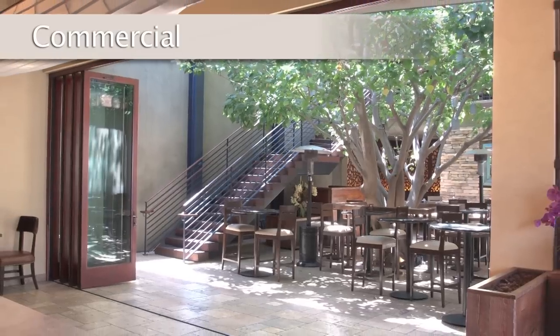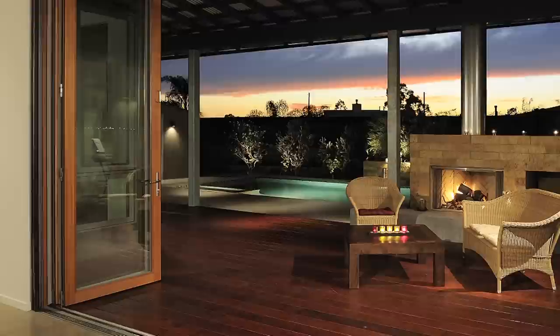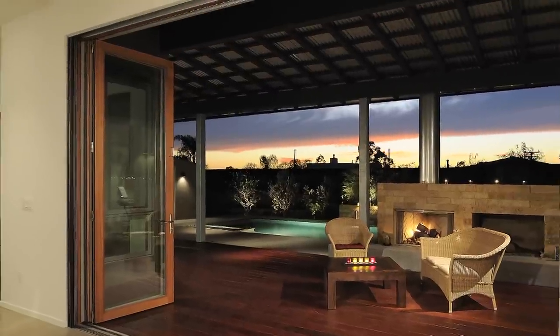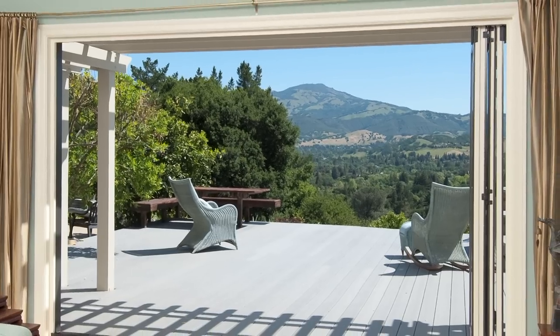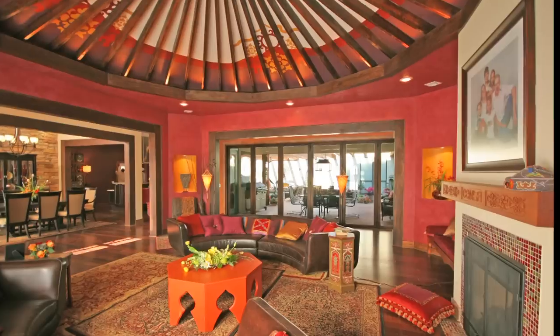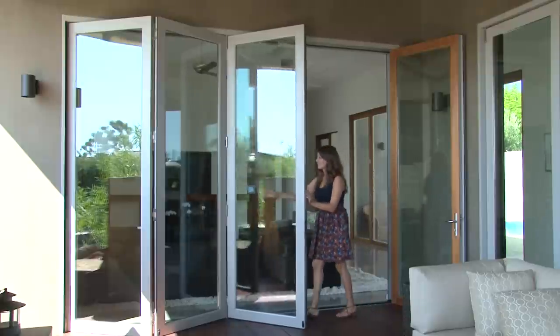Residential. Commercial. Sustainable. Interior applications. More than just a door, we build lifestyles. La Cantina Doors is a worldwide leader in the industry. Optimum quality, performance, and value are three key ingredients to our product line.